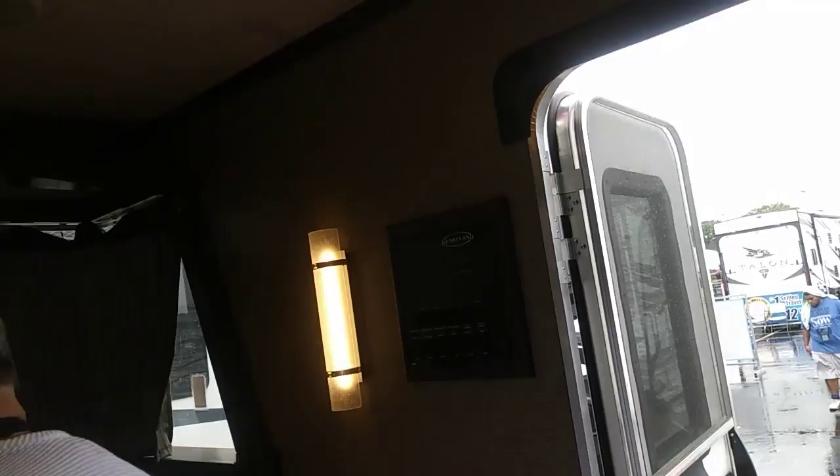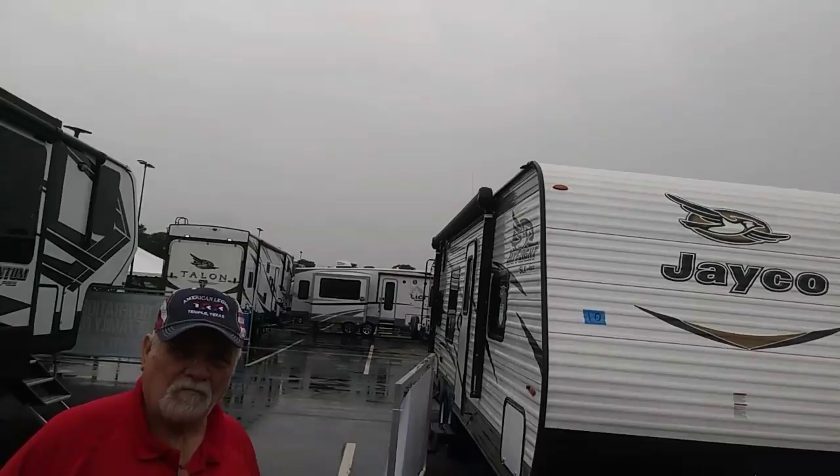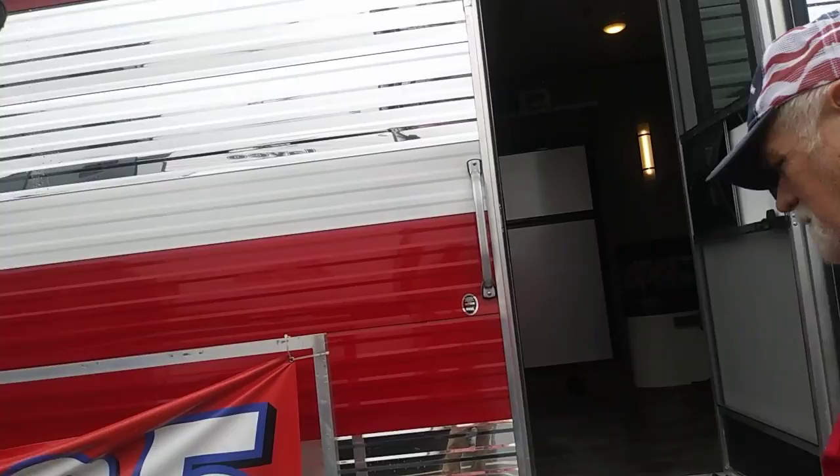Anyway, it's a nice RV, guys, if y'all are interested in it. It's $19,995 — rounds off to $20,000. This is the Terry Classic and it's sprinkling a little bit, so I'm going to move on. Thumbs up. Carpe diem.